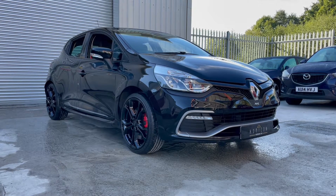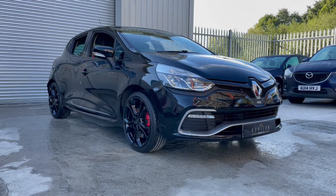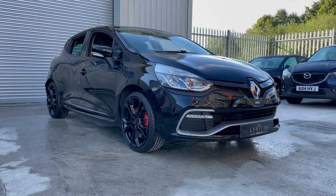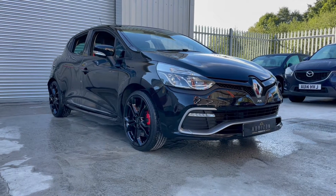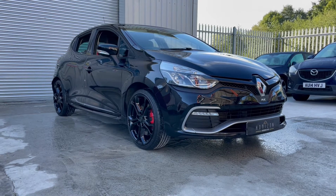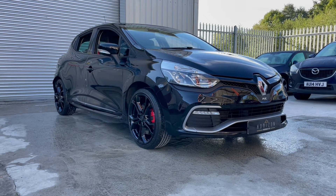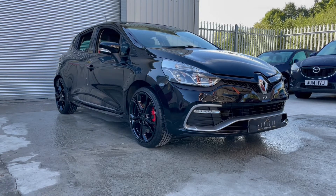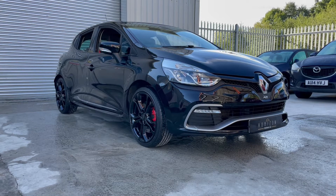Hello, welcome to Horizon Performance Cars and this introductory video to our lovely Renault Clio RS Luxe. The car is a 2014 on a 64 plate, has covered only 32,000 miles, is HPI clear, has had just one owner from brand new, has a full service history and has just been serviced, comes with two keys, the original book pack and a long MOT.